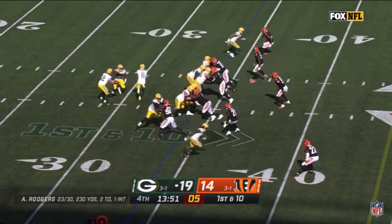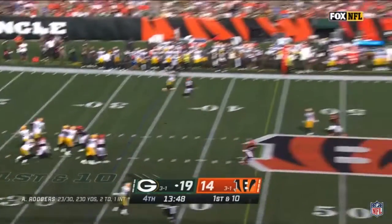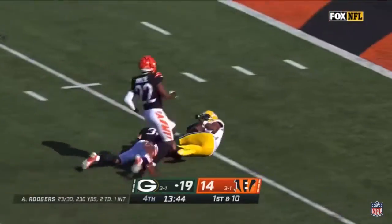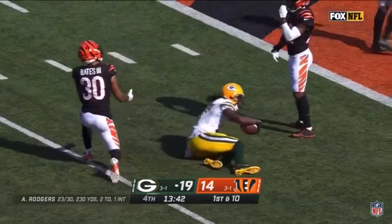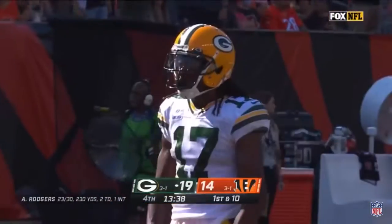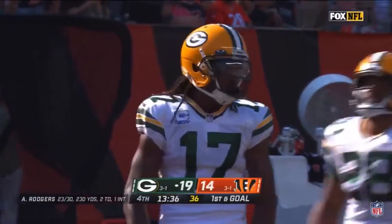Omari Rodgers in motion. Aaron Rodgers fires downfield looking for Devontae Adams — he's got it! Inside the Bengals' 10-yard line, a spectacular catch. Rodgers to Adams, 59 yards.